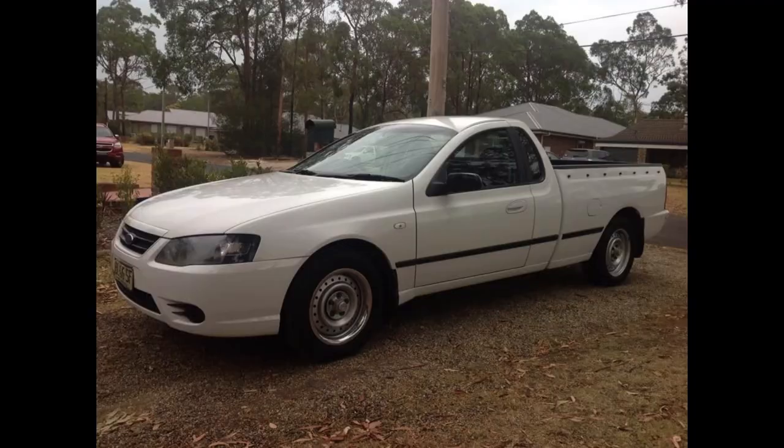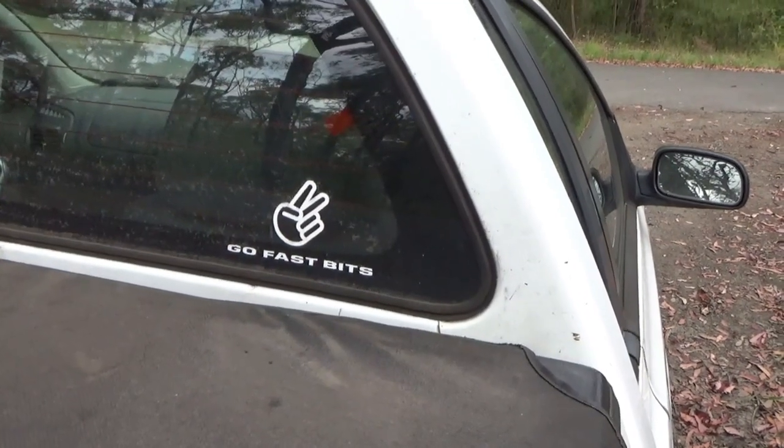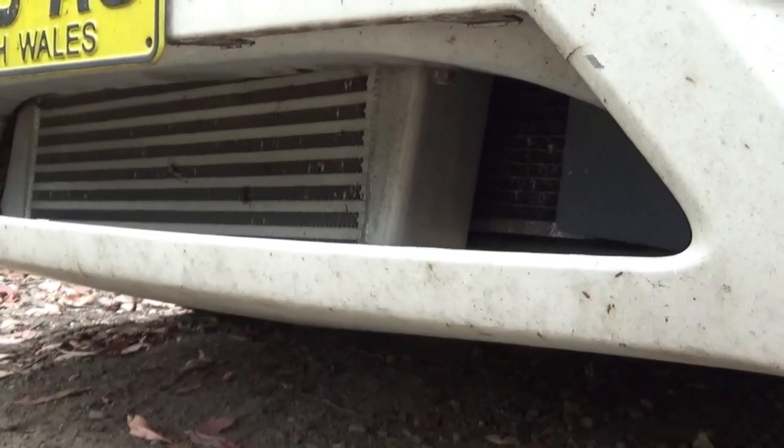The beauty of this thing is I've kept it as an absolute sleeper. Still got the stock wheels on it, it's not lowered - it just looks like a council ute. People get the shock of their lives when you line up at the lights and just blow them away, especially those little rice burners with all the spoilers and all the noise. They don't stand a chance against the big Barra. The only giveaways are the chop fingers sticker, the go-fast bit sticker, and of course the intercooler hanging out the bottom.